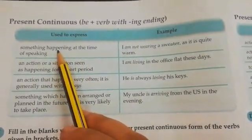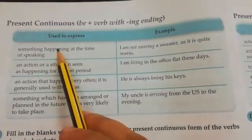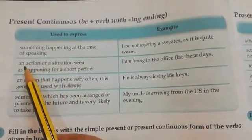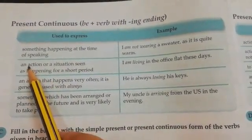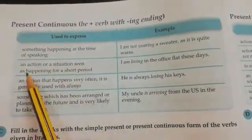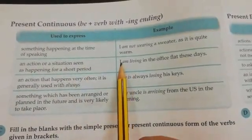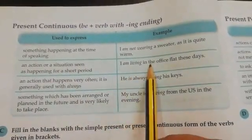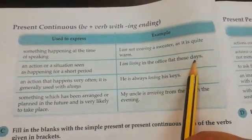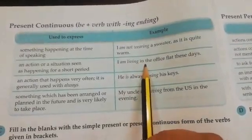We use present continuous tense to express something that is happening now. We also use it to express an action or situation seen as happening for a short period. For example: 'I am living in the office flat these days' — this is something that has started happening for a short period of time.